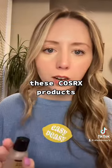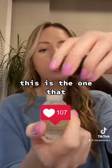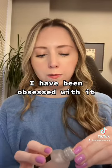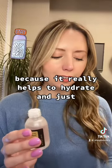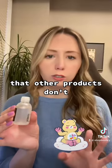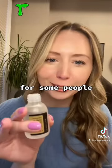If you're not familiar with these products, you can take a deeper look at it. The essence — this is the one that pretty much everyone loves. I have been obsessed with it for a few years now because it really helps to hydrate and it calms my skin in a way that other products don't. The texture can be something that is hard to adjust to for some people.